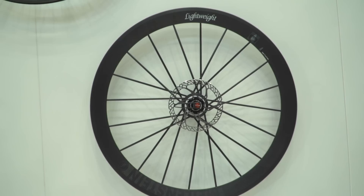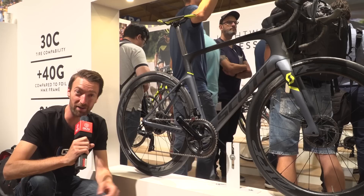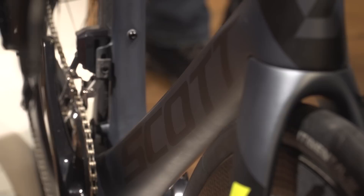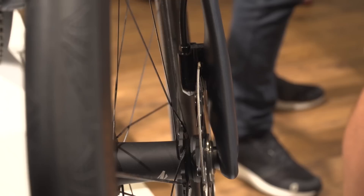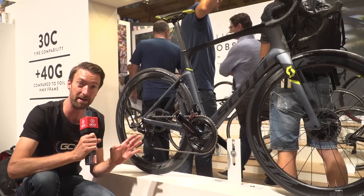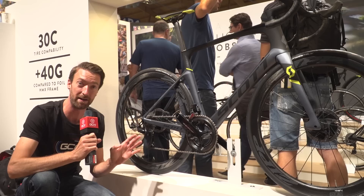The Scott Foil was the first ever aero bike to take the win at Paris-Roubaix, courtesy of that fantastic ride from Matt Heyman in 2016. It is now available in a disc brake version, released here at Eurobike. They've had to beef up the non-drive side seat stay slightly and the forks as well, but it's only added a total of 40 grams over the rim brake version. I particularly like the design of the front fork — if you look at it from the front, you can see that much of the flat mount caliper is hidden from the wind, courtesy of a relaxing of the rules by the UCI concerning the 3-to-1 ratio.